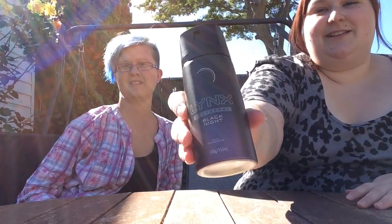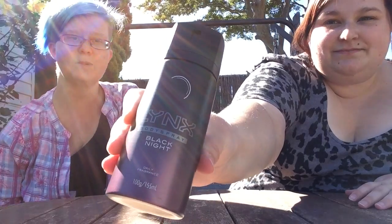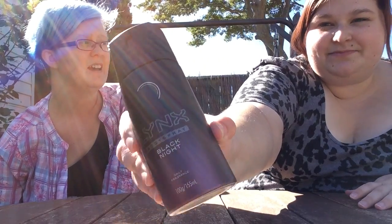This is called Lynx Body Spray Black Knight and it's a daily fragrance. I did used to use Lynx men's Lynx, but then I went to the warehouse one time and couldn't find it. Well, we got this one from the warehouse, so now we know better.